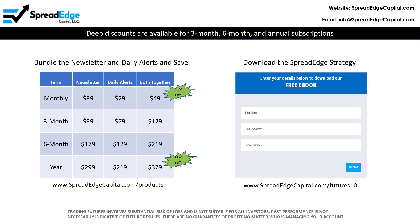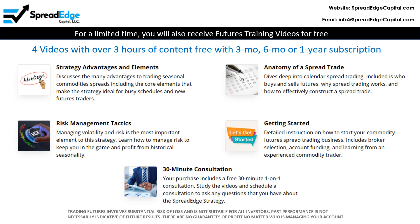In addition, you can download an e-book that describes the SpreadEdge strategy at the web address shown. For a limited time, you can also receive futures training videos for free. This is 4 videos with over 3 hours of content that is free with a 3-month, 6-month, or 1-year subscription. The videos cover all of the topics shown here.